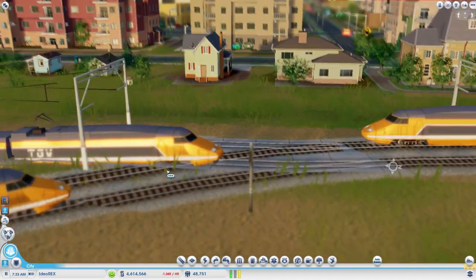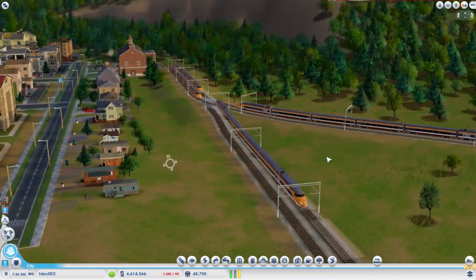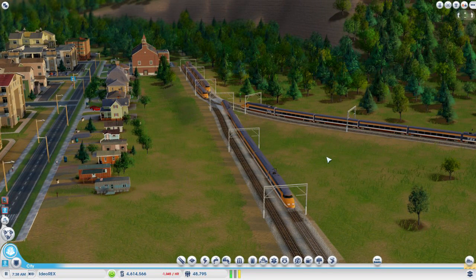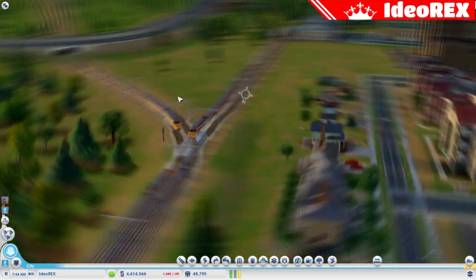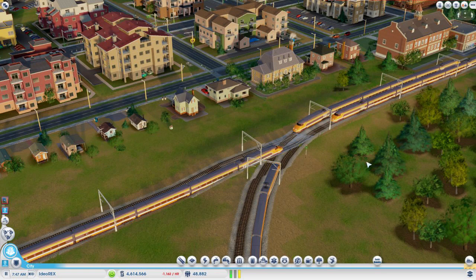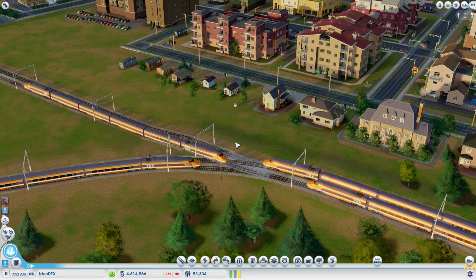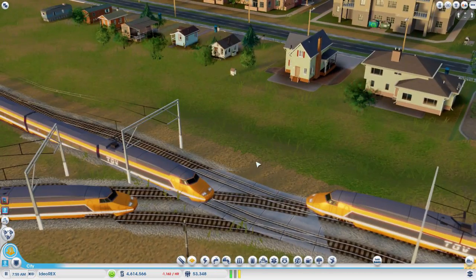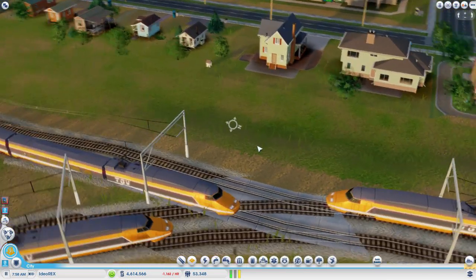You have options on which ones you can use, and I hope you guys take advantage of them — change it up every couple of days or weeks, whenever you feel like it. So to recap, we have two mods: the TGV trains with three color options, and the Electrified Railroads, which I am definitely going to be using — I think they look cool. I recommend that you download both of those.